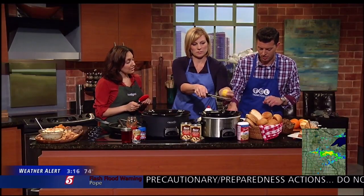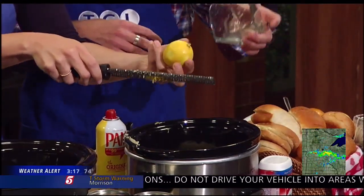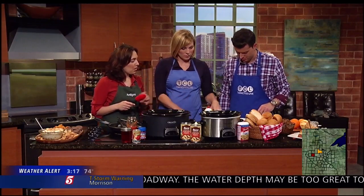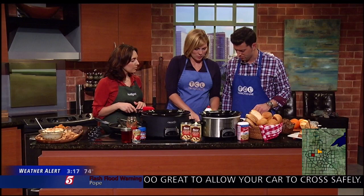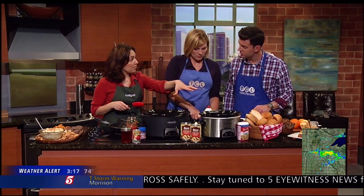Do the shredded Parmesan next. We do that simply because it's one of the harder cheeses, so it's going to take a little bit longer to really heat up and melt. After that, we are going to take the feta — if you want to just cube that up into about quarter inch cubes. We would use the whole thing, and you put that on top of the Parmesan.